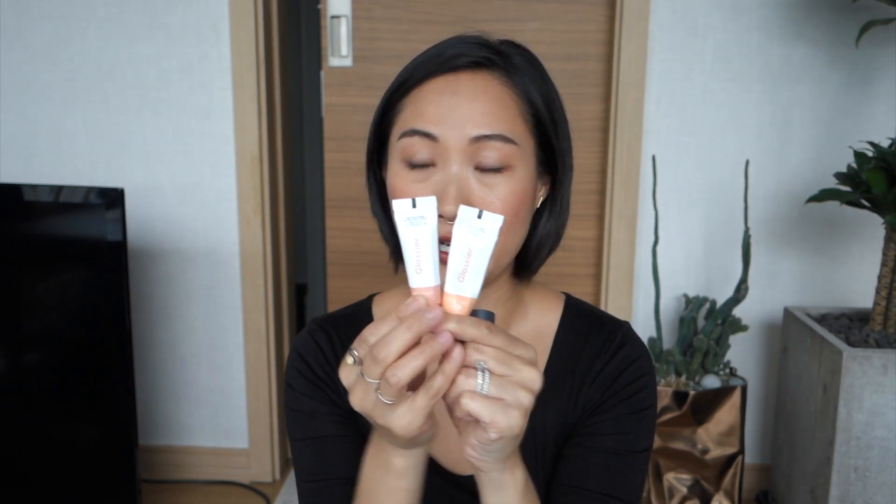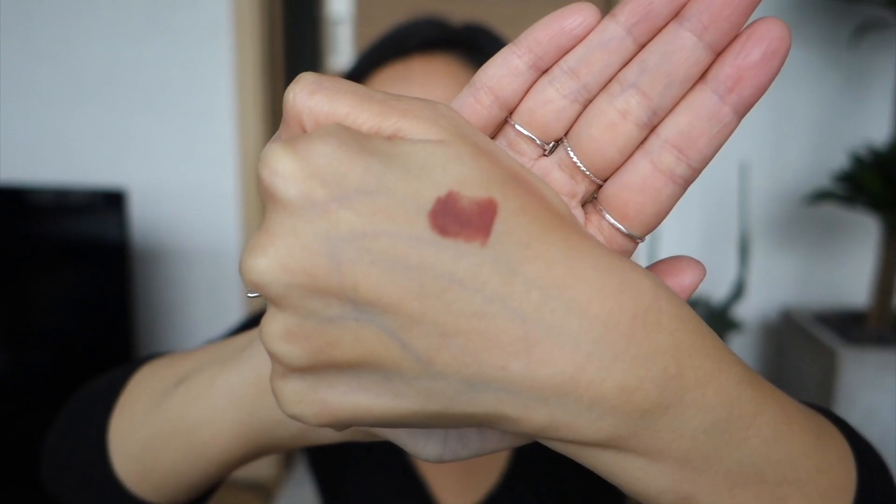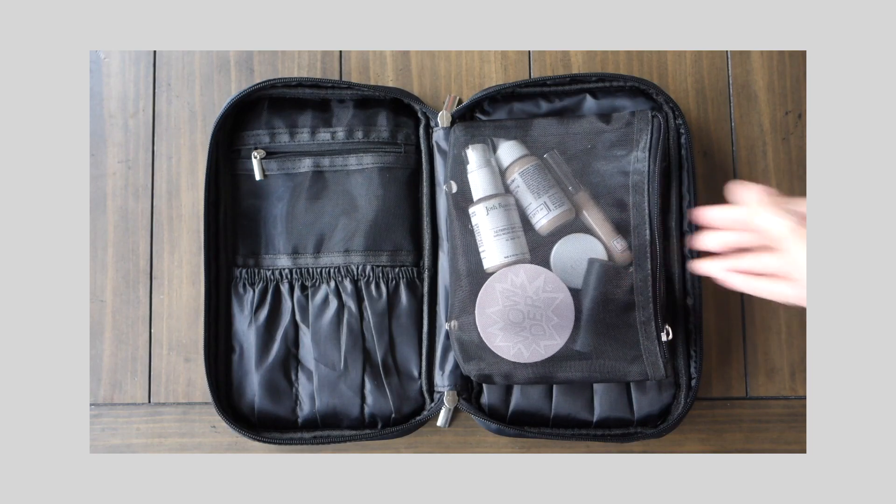The third cheek product is Bite Beauty's Multi Stick in Brioche — you guys have heard me talk about this many times. I love it because you can use it as an eyeshadow, a blush, or a lipstick. I love this color as a cheek product as well as a lip color. That's about how much I have left — it blends out beautifully with your fingers, but I really like the finish after blending it out with a beauty sponge.